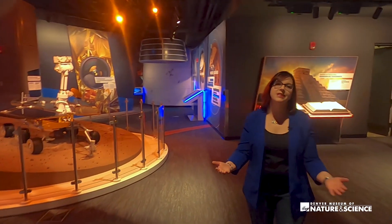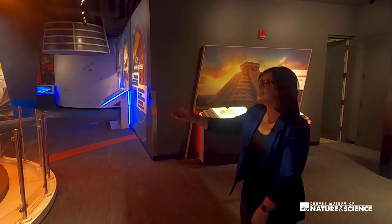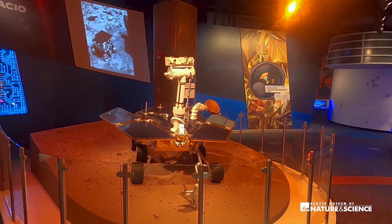Guests can explore this idea of wonder in so many ways. And as they turn around they'll see our amazing model of the Spirit and Opportunity Mars rovers, and be introduced to machines in space.